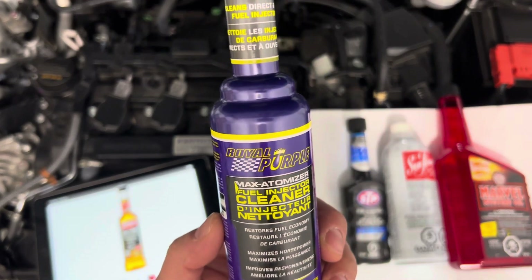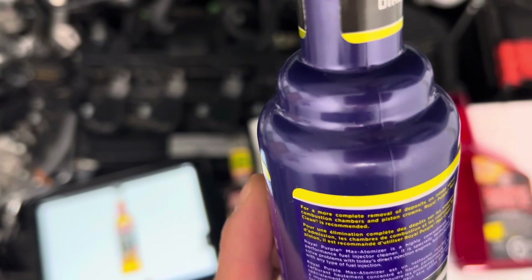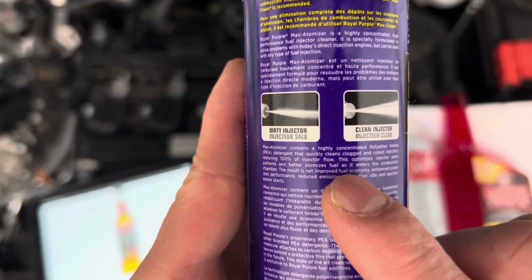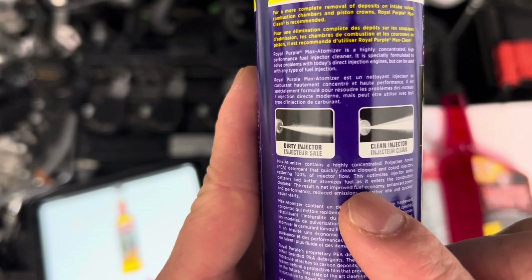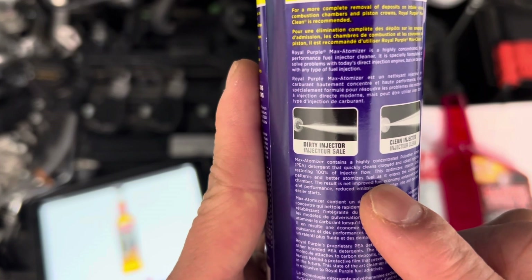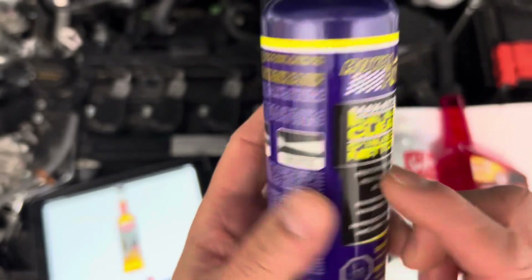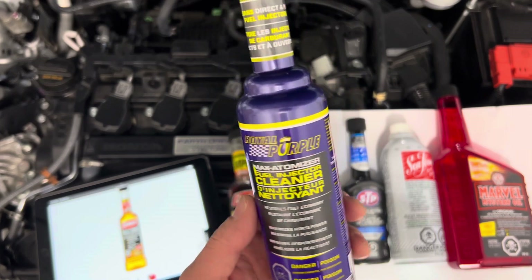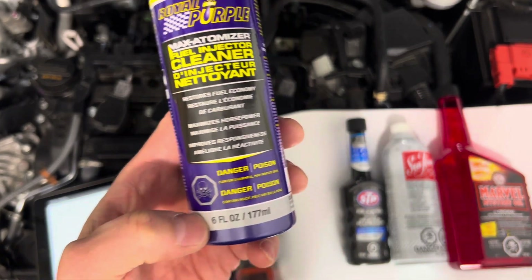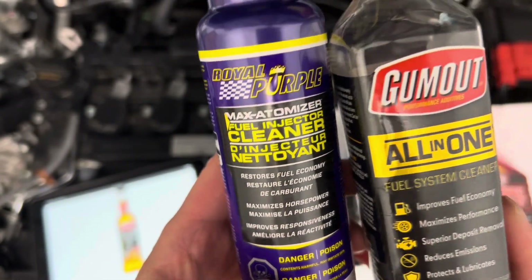The only one left available that still has PEA is Royal Purple Max Atomizer Fuel Injection Cleaner. It says right here: 'Max Atomizer contains a high concentrate of polyether amine PEA detergent that quickly cleans clogged and coked injectors, restoring 100% of injector flow.' Royal Purple still has it. It was about $14 Canadian, so not expensive, but it is a smaller bottle — 177ml compared to the Gum Out at 296ml.